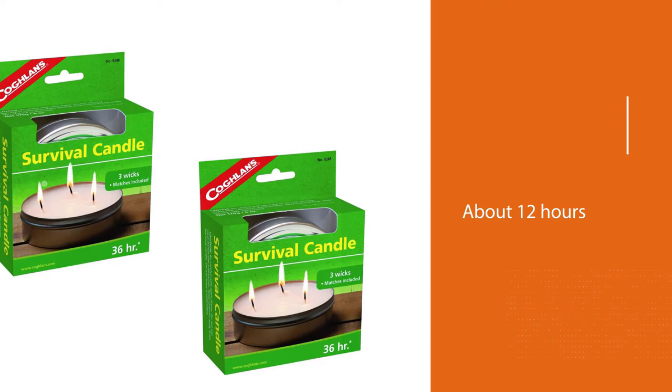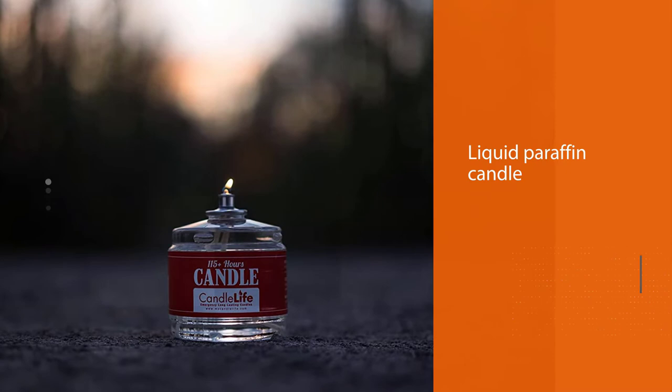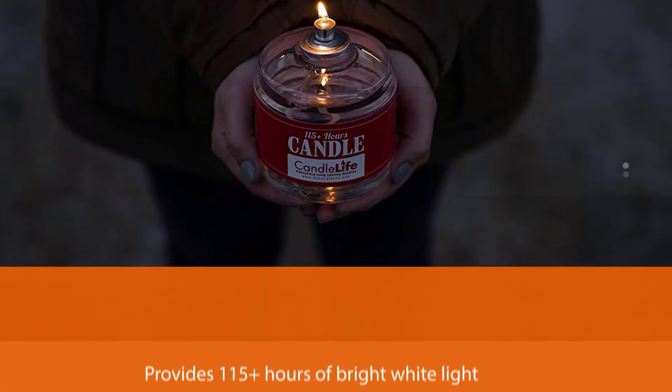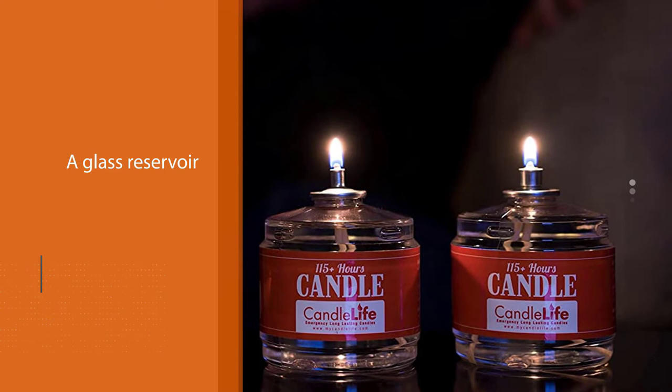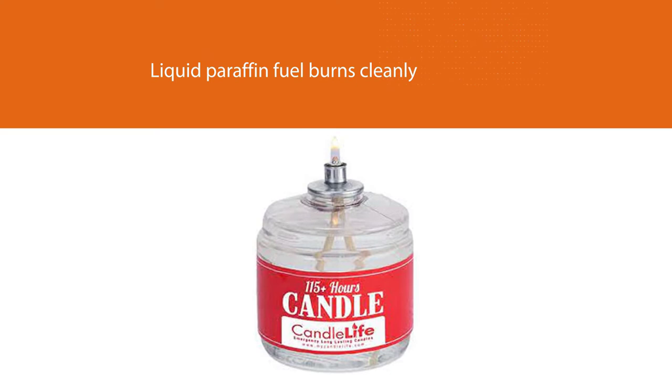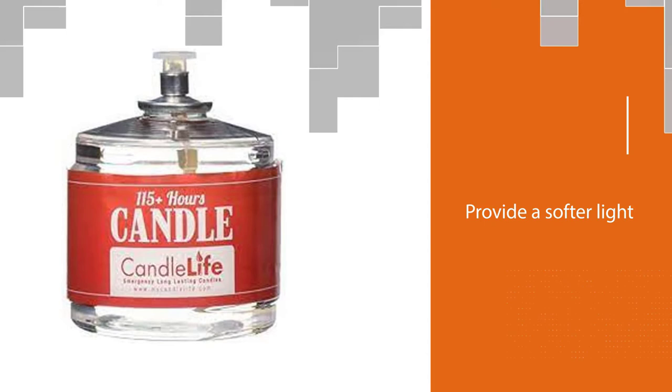Number two: the Candle Life emergency survival candle. The Candle Life emergency survival candle is a liquid paraffin candle that provides 115-plus hours of bright white light. It has a glass reservoir, wick, and a plastic diffuser and wind guard. The reservoir is clear so you can quickly see how much fuel is left. The liquid paraffin fuel burns cleanly without producing any unpleasant odors. The included wind guard and light diffuser provide a softer light than a bare flame and protect it from going out with a sudden breeze.